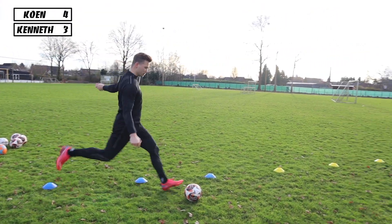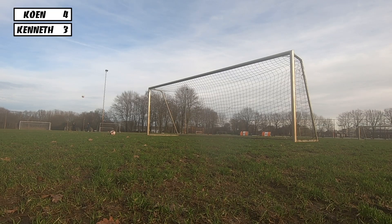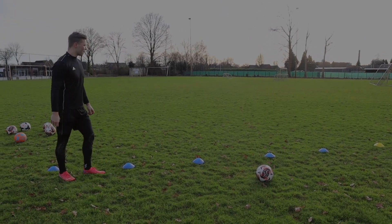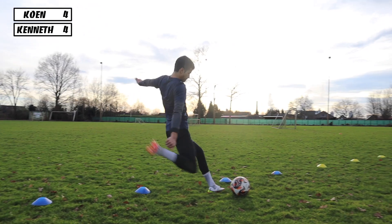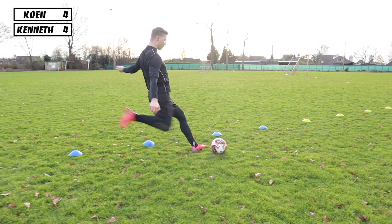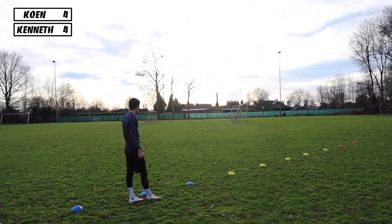Getting a bit more difficult now, but I think we can still do this. It's tied back up again — he got lucky, he hit the inside of the post and it went in. That's the second time, but fair play. 4 all. Gotta pick it up now. Now we were at the 8 meter mark.